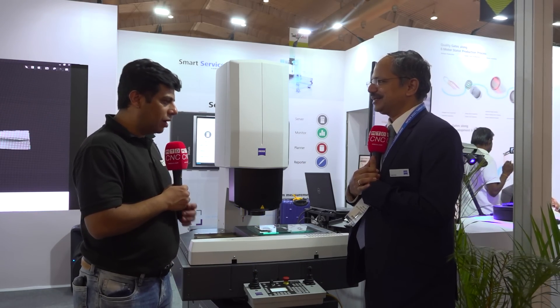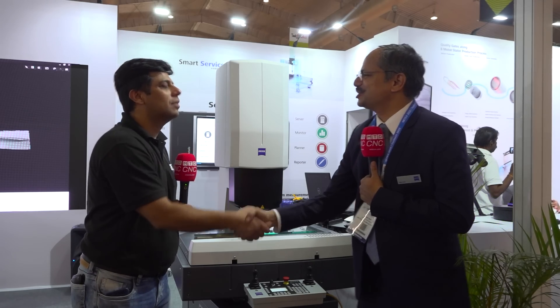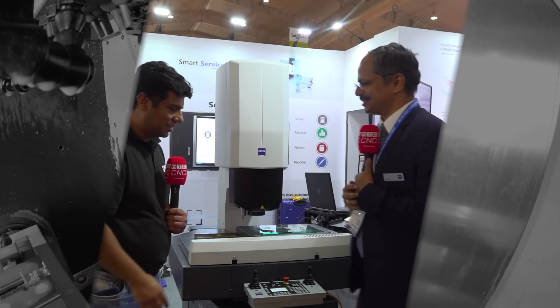Fantastic. Thank you, sir. Thank you for inviting us here. Wish you all the best for the show. Thanks a lot for giving me the opportunity.